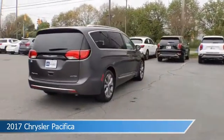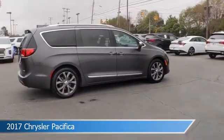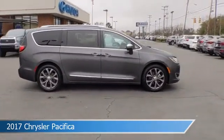This car comes with some great features including alloy wheels, dual climate control, anti-lock brakes, audio controls on the steering wheel, and more.